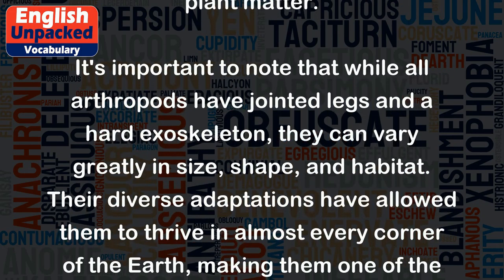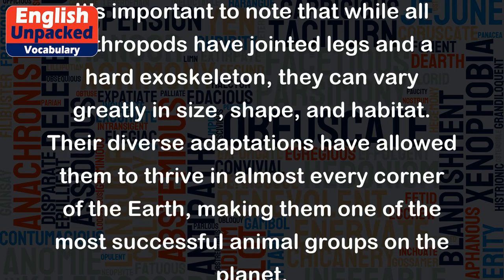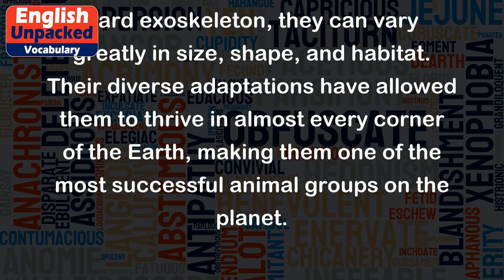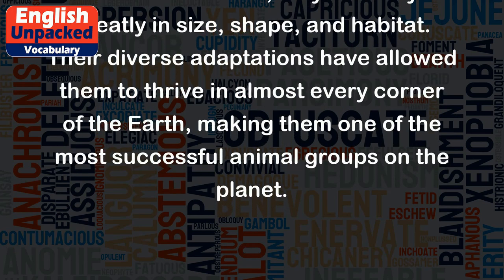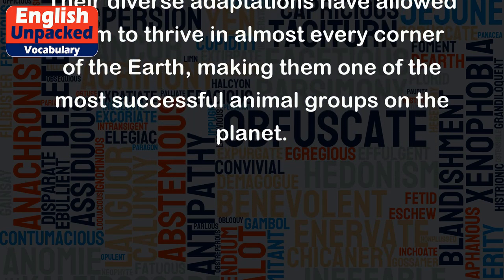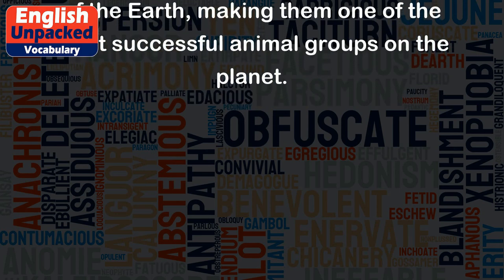It's important to note that while all arthropods have jointed legs and a hard exoskeleton, they can vary greatly in size, shape, and habitat. Their diverse adaptations have allowed them to thrive in almost every corner of the Earth, making them one of the most successful animal groups on the planet.